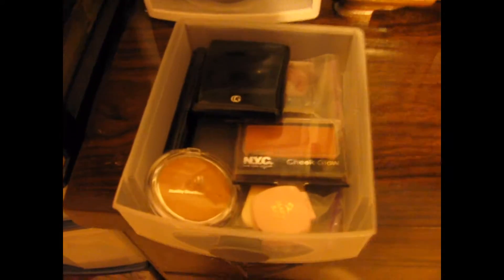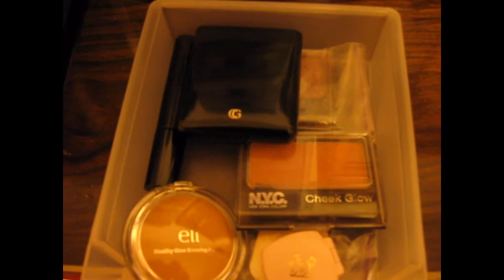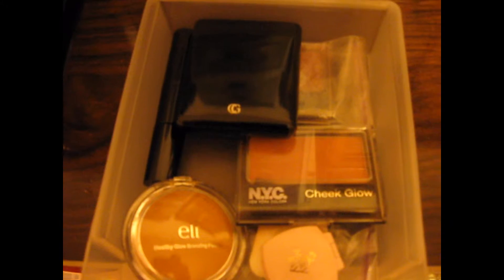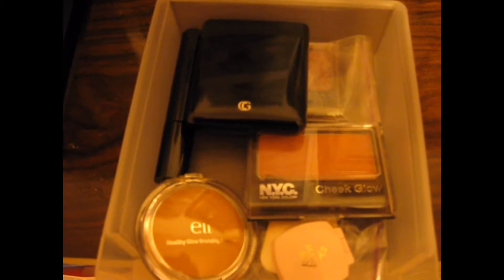So my top drawer — I'll take it out here — my top drawer is my foundation, my first basic stuff: my foundation, my bronzer, my eye primer, and my blush.